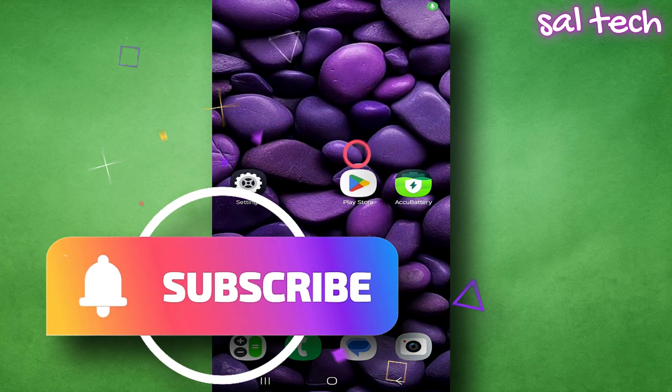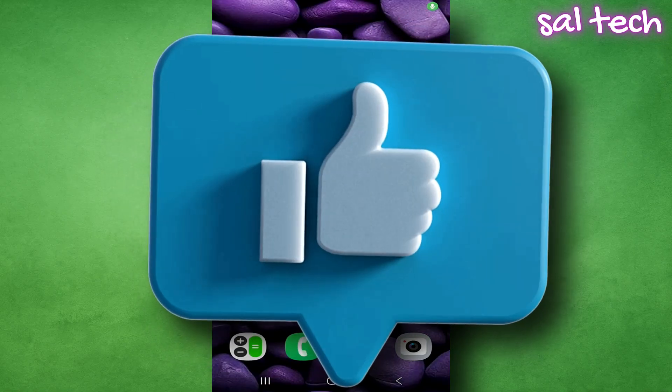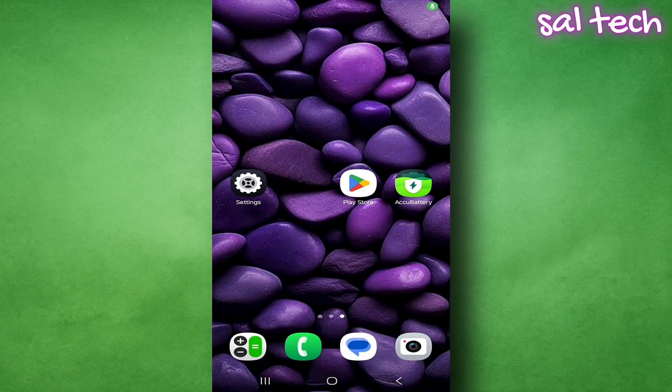If you haven't subscribed to the channel yet, now's the time. Hit subscribe, turn on notifications, and stay tuned for part 3, which will cover even more important settings. Don't miss it.